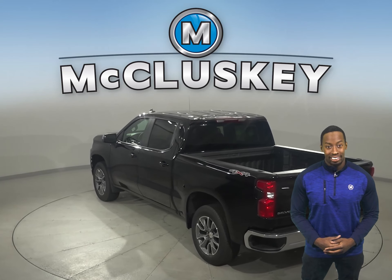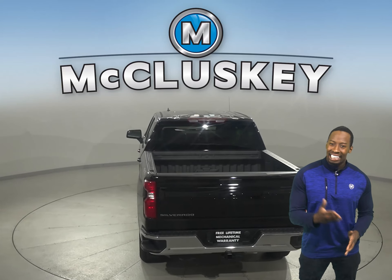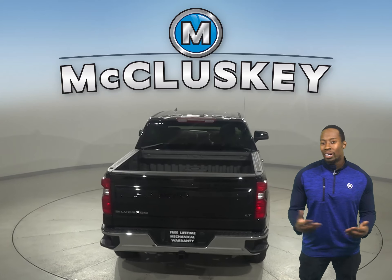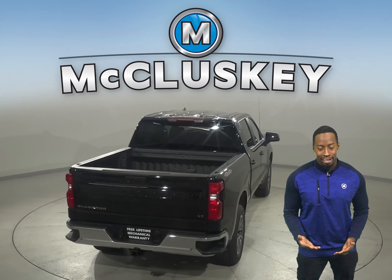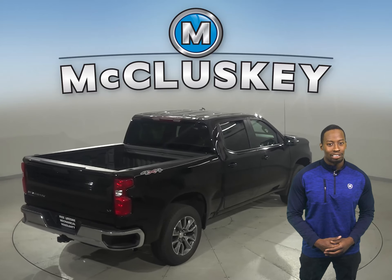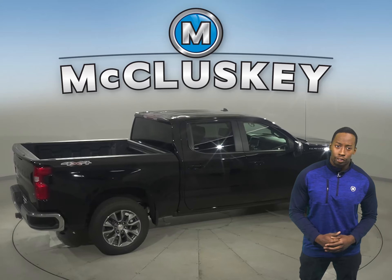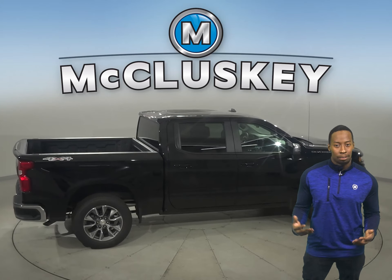The 2021 Chevrolet Silverado's variety of advanced towing technologies help keep you strong and steady on the open road. With more camera views than any other competitor, the Chevrolet Silverado helps make your towing job easier from start to finish — from hitching to driving to parking — and can help improve your ability to move your loads and give you the confidence to pull ahead.